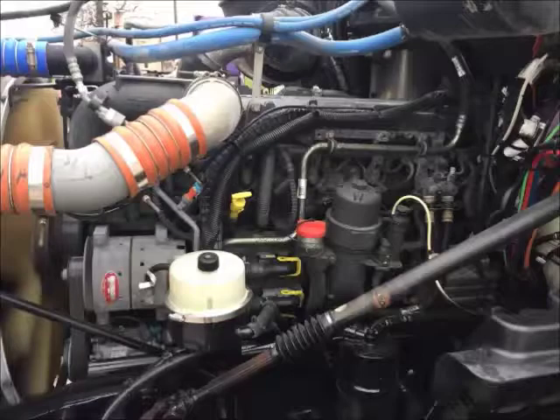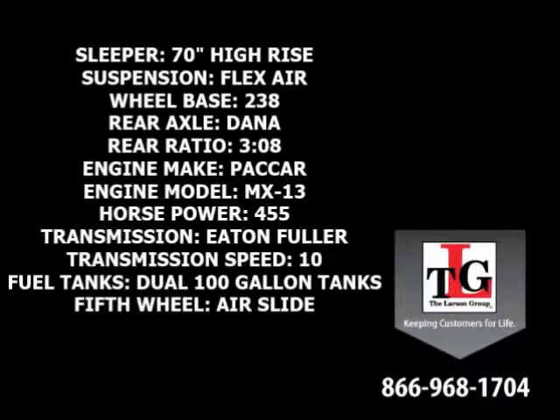Paccar's MX-13 brings these trucks to life. Specs include a 70-inch high-rise sleeper, flex air suspension, 238-inch wheelbase, Dana Spicer rear axles in a 3.08 ratio, and a Paccar MX-13 455 horsepower engine with a factory engine brake.